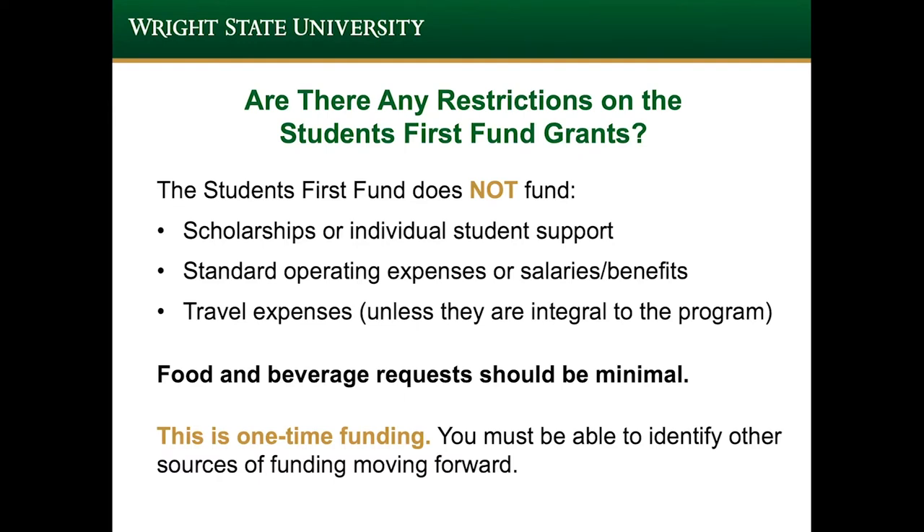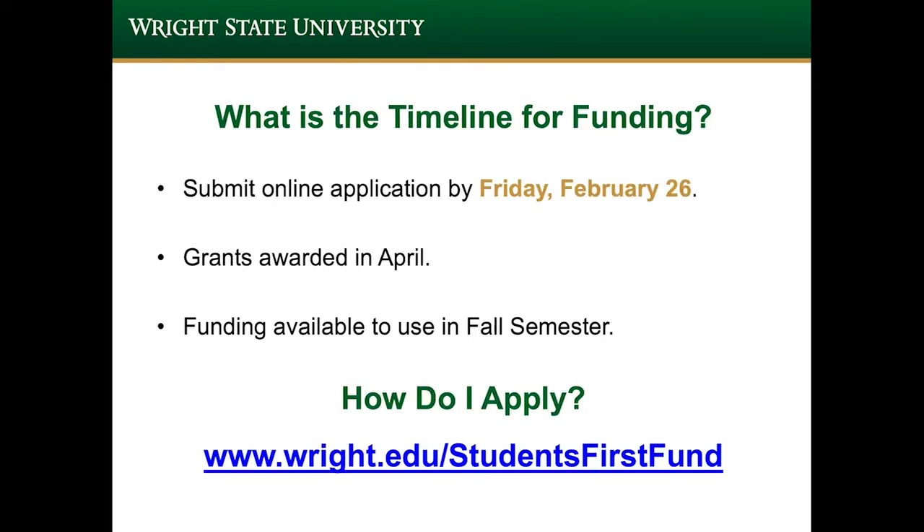There are some restrictions on the Students First Fund grants. We are not looking to support scholarships or individual student support, standard operating expenses, salaries or benefits for people working on the project, or travel expenses unless they're integral to the program. Food and beverage requests should be kept to a minimum. Please remember that this is one-time funding, so you must be able to identify other sources of funding moving forward if this is an ongoing project. Please have all applications submitted no later than Friday, February 26th. We'll be looking to award the grants in April, and the funding will be available to use as early as the fall semester. To apply, go to www.wright.edu/studentsfirstfund.